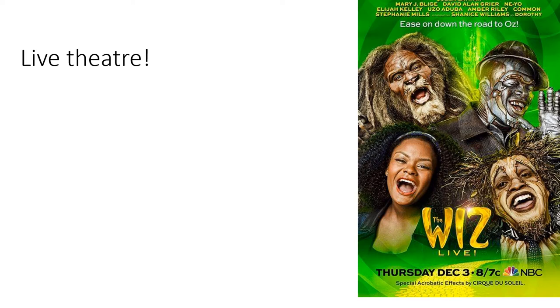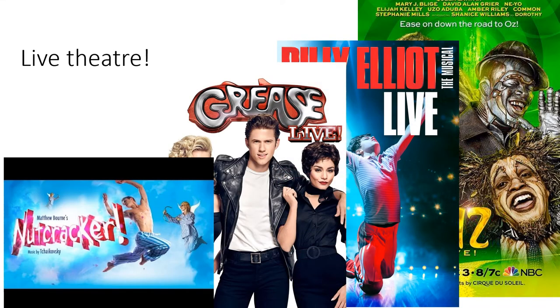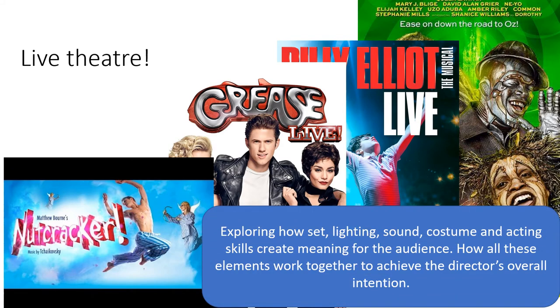As part of your live theatre module you can expect to see clips from musicals such as The Wiz, Billy Elliot, Grease and Matthew Bourne's Nutcracker. The focus here is exploring how set, lighting, sound, costume and acting skills create meaning for our audience, and how all these elements work together to achieve the director's overall intention.